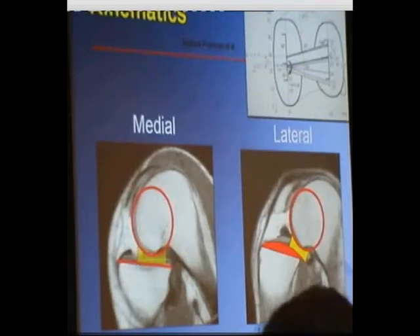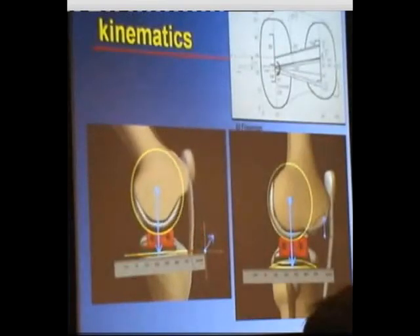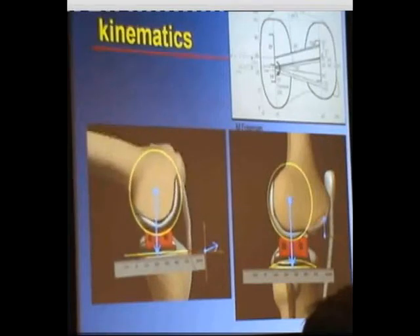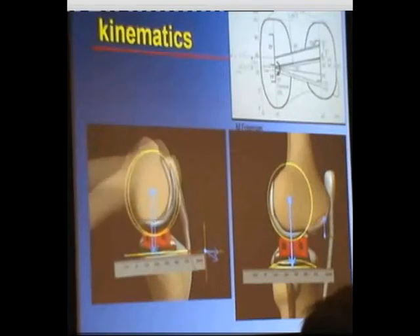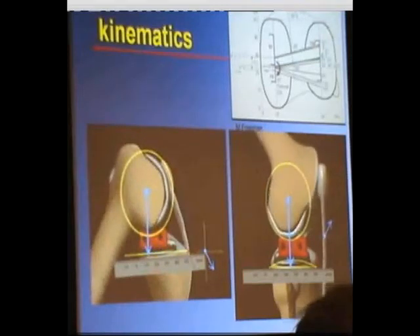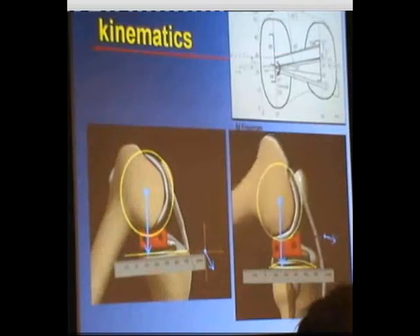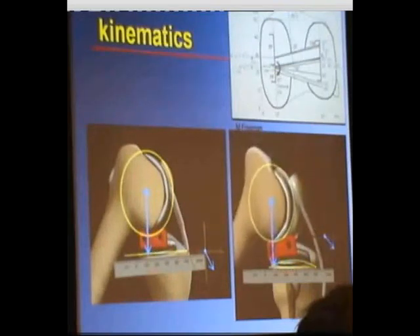Demonstrating this with some fluoroscopic studies I've done: on the medial side, that flat tibial component works well and allows for normal kinematics. But on the lateral side, with this dome component, it allows for more lateral rollback and external rotation, which replicates what the normal anatomy and normal function of the knee will do.